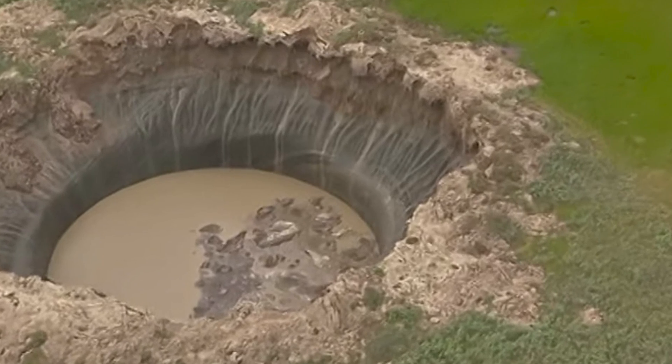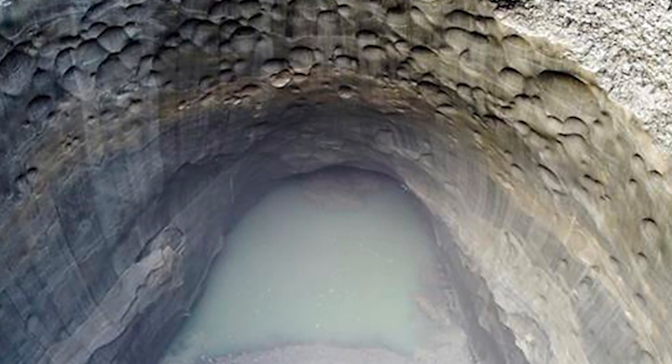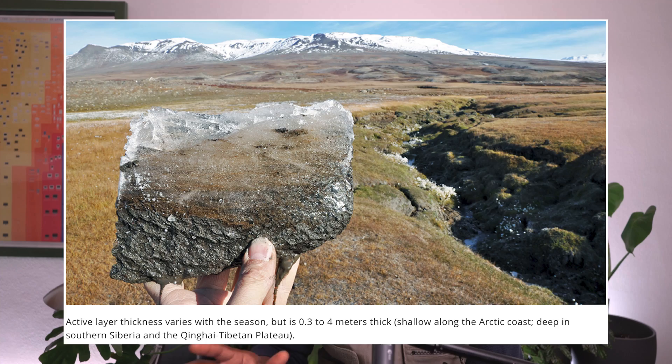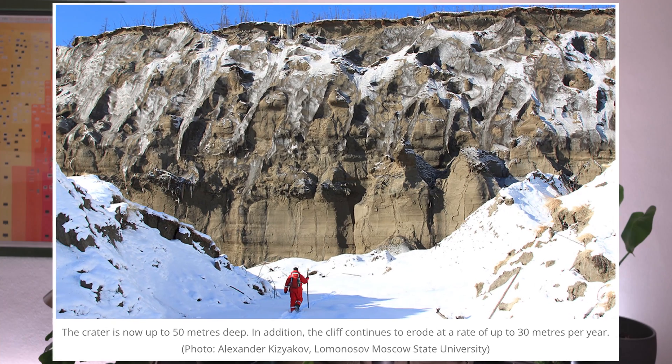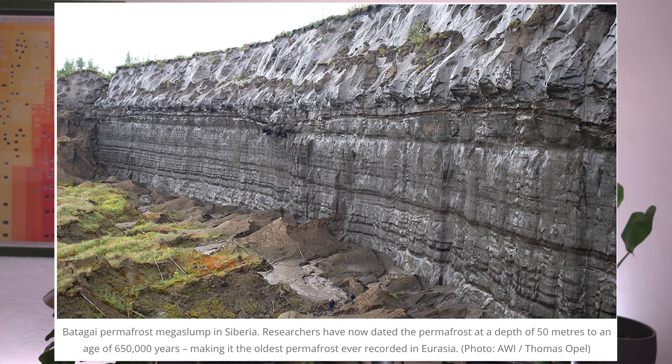Now let's talk about why the location of these exploding craters is a cause for concern. The fact that this is happening in the Arctic is a big deal because 23 million square kilometers of the northern hemisphere is covered in permafrost. Permafrost is any type of soil, sediment, or rock that has been frozen for a minimum of two years. The oldest recorded permafrost was found in Siberia about 164 feet down and is estimated to be about 650,000 years old.